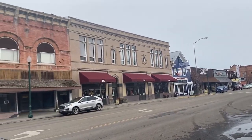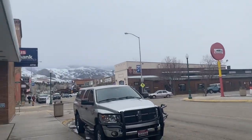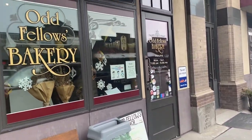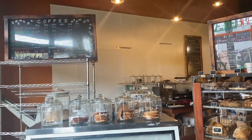Downtown Salmon was really cute. There were a couple of things open — we went to a couple of really good breakfast restaurants and some stores. We also hit this adorable little bakery. If you're in town, they had yummy cookies, some bread, and really good coffee.